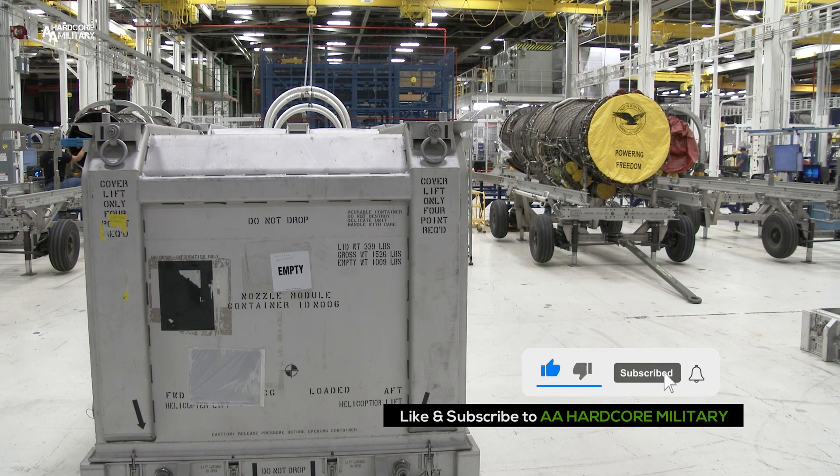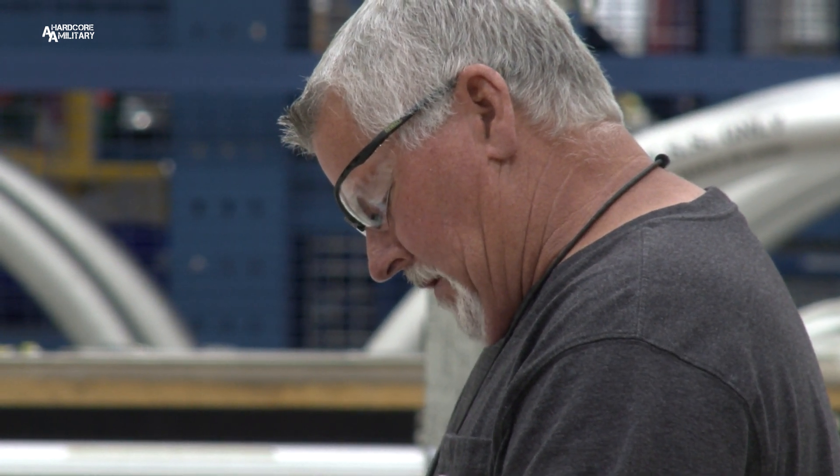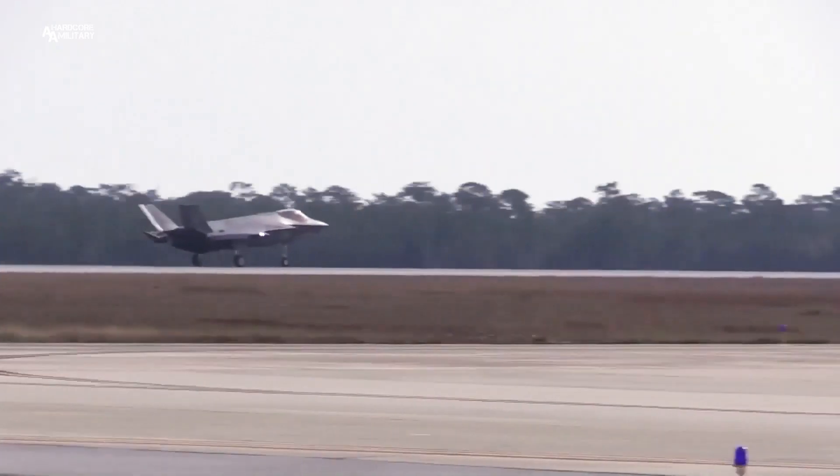Dozens of men and women are hard at work here at the F-135 Heavy Maintenance Center. They're working to get this engine, one of 16 maintained at Tinker, back on an F-35 and back in the sky.